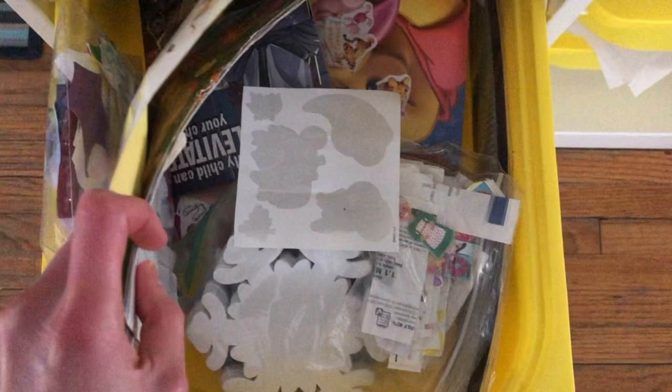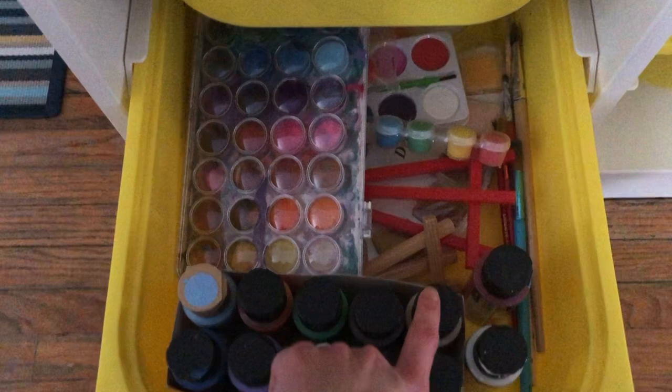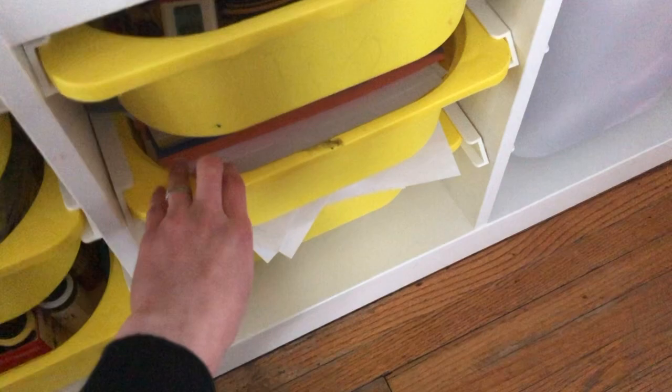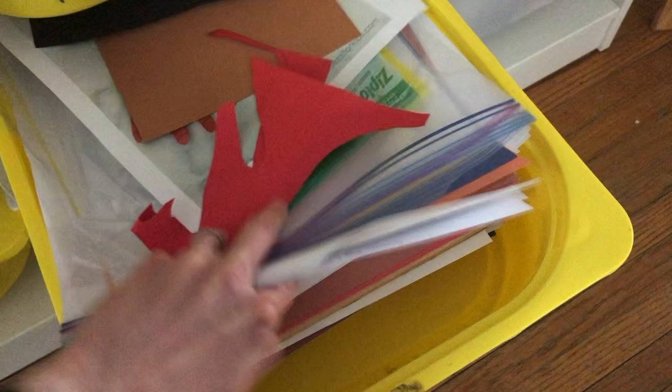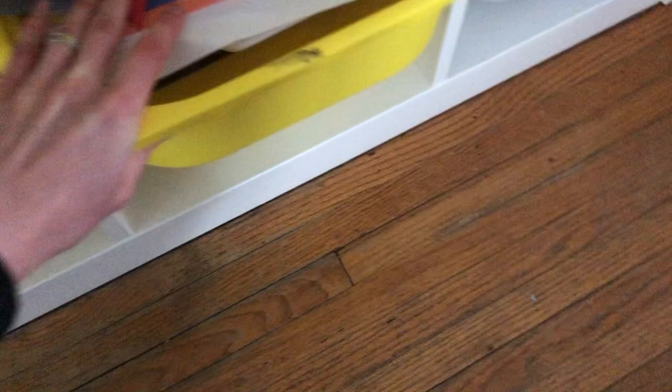The first bin is Legos, the second bin is stickers, and the third bin is paint supplies. I think it's very important — even though it's messy — that the kids have access to paint and crafting supplies to help foster their creativity. The girls know that if they want to use this, they have to put on a smock first and clean up their area afterward. There's also construction paper, white paper, and writing paper in another bin.